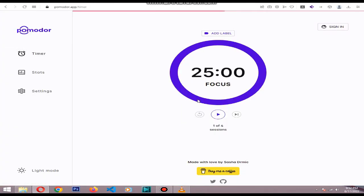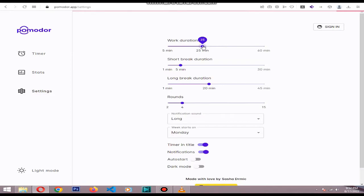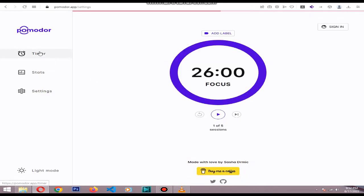Pomodoro.app is the best Pomodoro app for a web-based Pomodoro timer. It's a great looking, minimalist web-based Pomodoro timer that's perfect for anyone just curious to try out the Pomodoro technique, or who only occasionally needs a Pomodoro app.